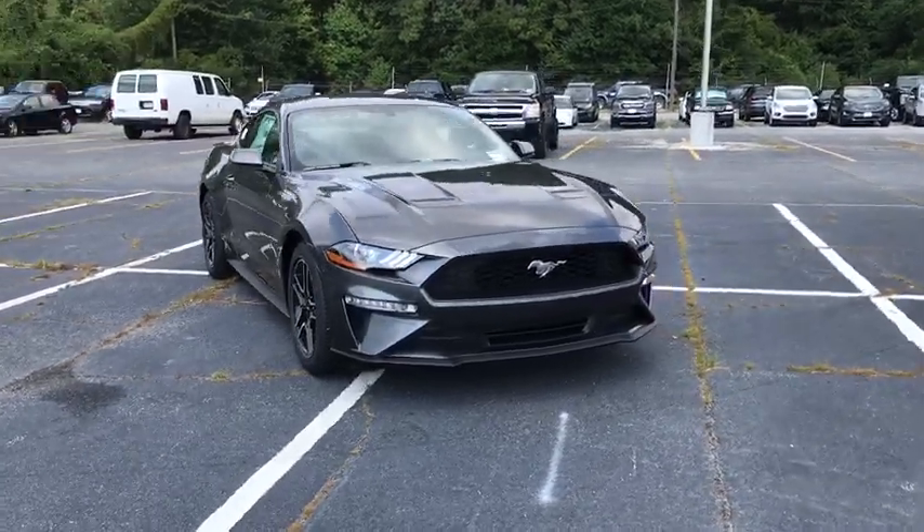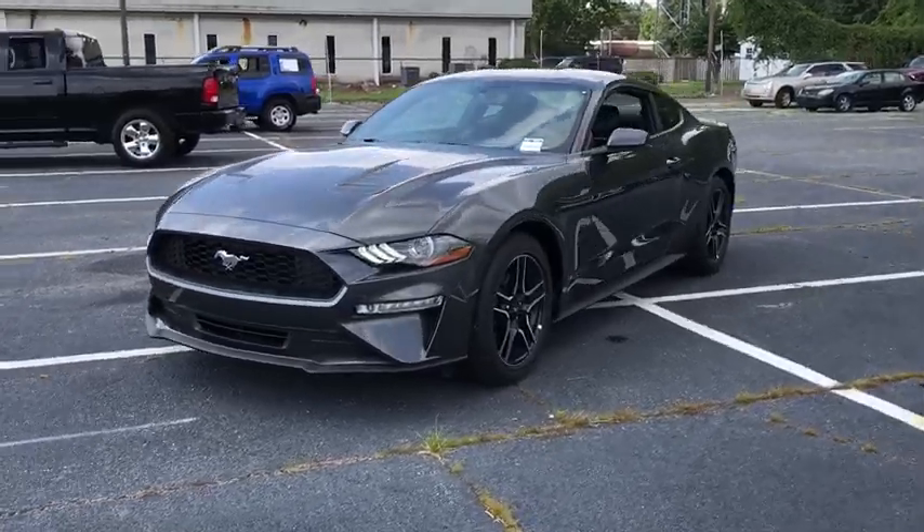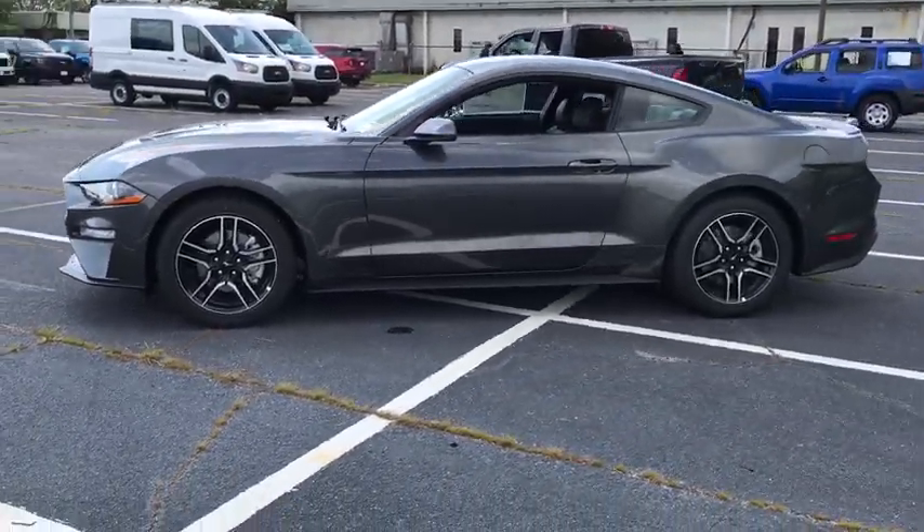Looking for the right vehicle? Check out the 2019 Ford Mustang. The Mustang is race-worthy and ready for the track. This vehicle has less than 100 miles.